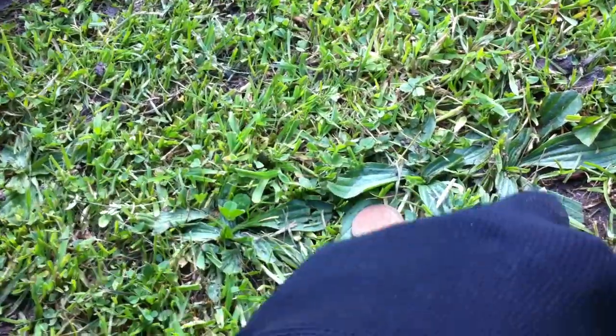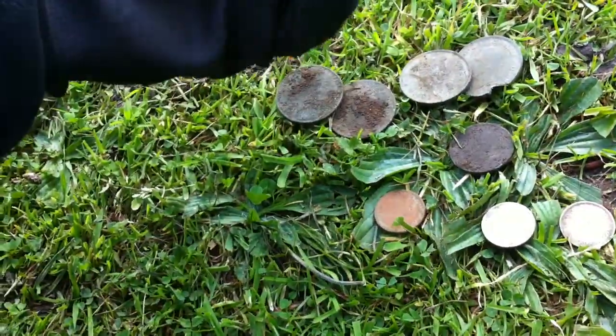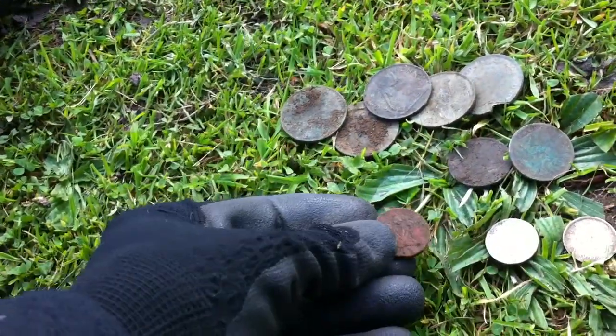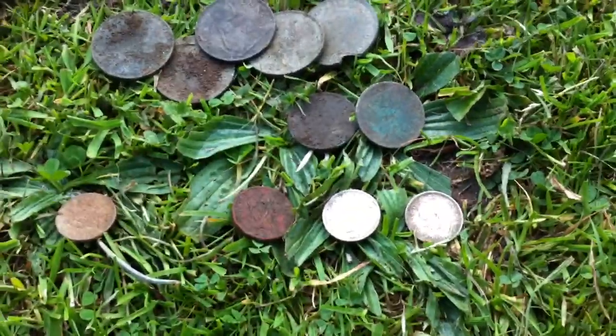I thought I'd do a little mid-brief while I have a drink and a Mars bar, show you my finds so far. Been here about an hour: two silvers, two, four, five pennies, two half pennies, modern penny, thruppence. It's not bad for an hour, is it?